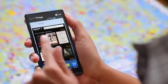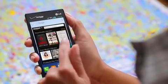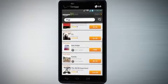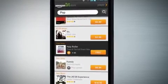Jump into the Amazon app suite and find the Kindle books and music you want. Receive personalized recommendations to match your lifestyle and shop for millions of products without leaving your device.